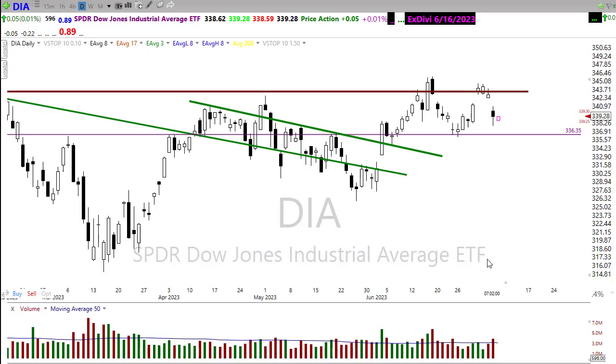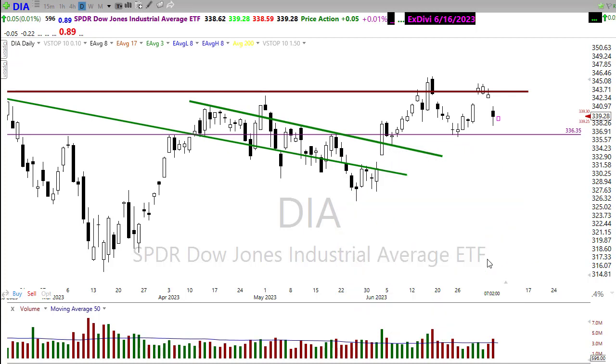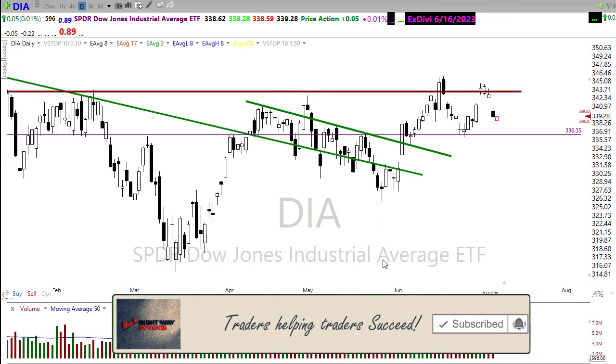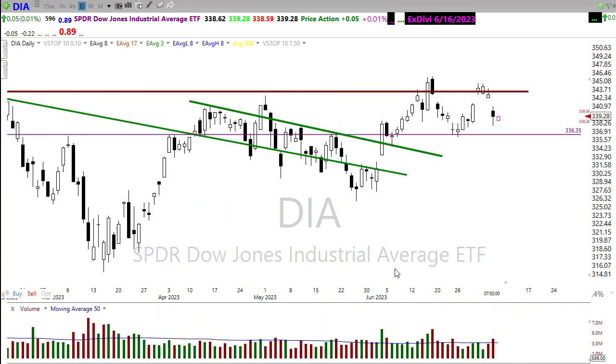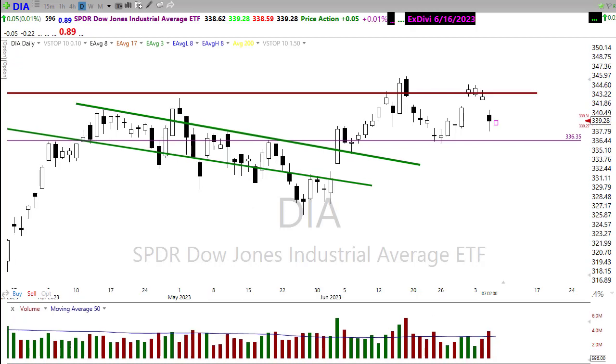Good morning once again everyone, and thank you for being here. Yesterday we had ADP numbers that came in extremely hot, and that brought in a lot of bears. All of a sudden there was quite an attack on the downside of the market and we dropped through some pretty ugly selling, dropping through some price support levels that could prove to be critical.